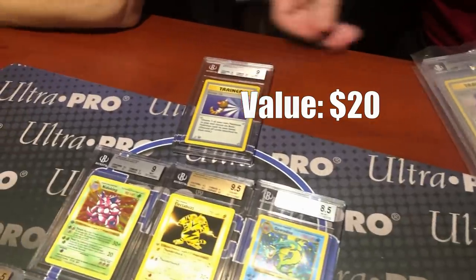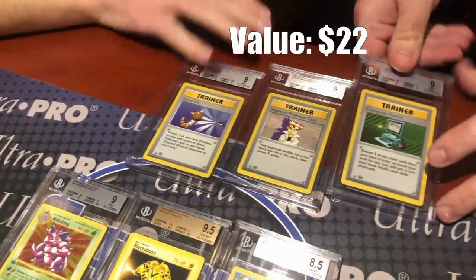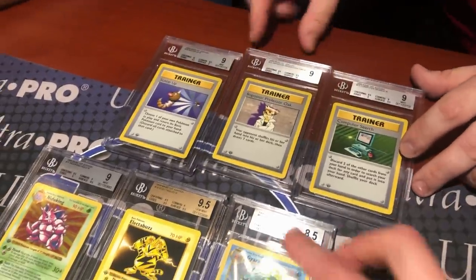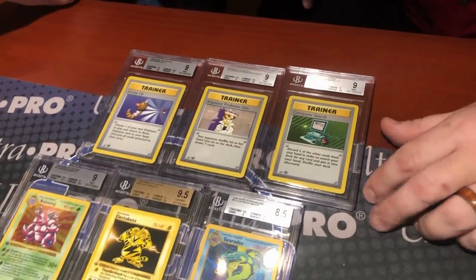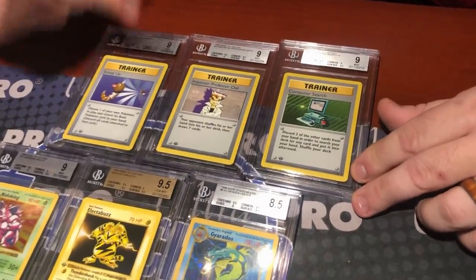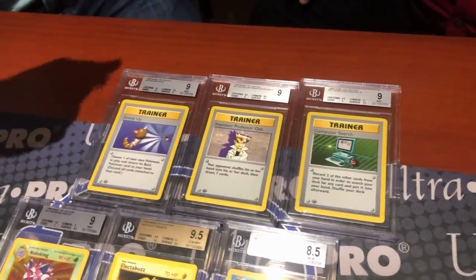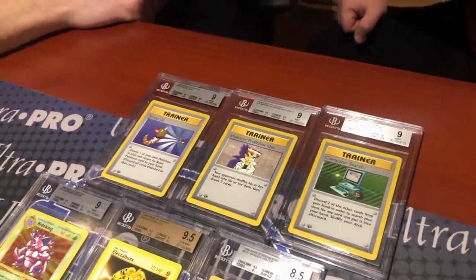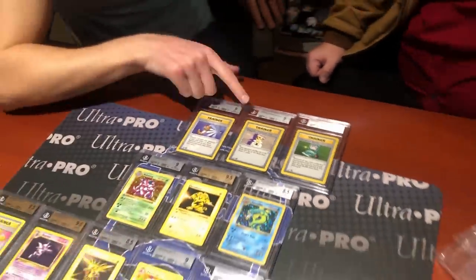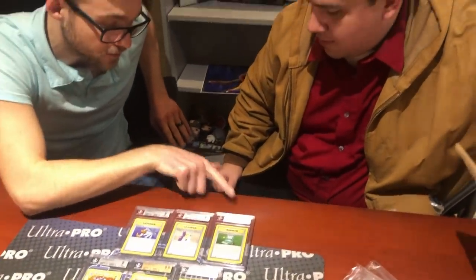There are also first-edition Base Set trainer cards including Computer Search and Scoop Up, which are rare cards identified by the star symbol at the bottom right — with diamond for uncommon and circle for common. The Computer Search comes back with a very strong 9 overall and a 10 on one sub-grade. All three look fantastic.